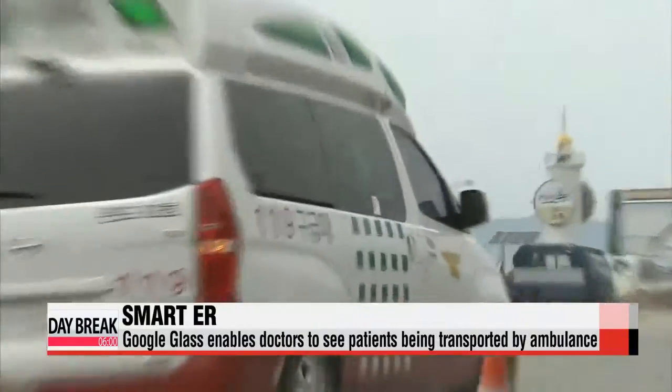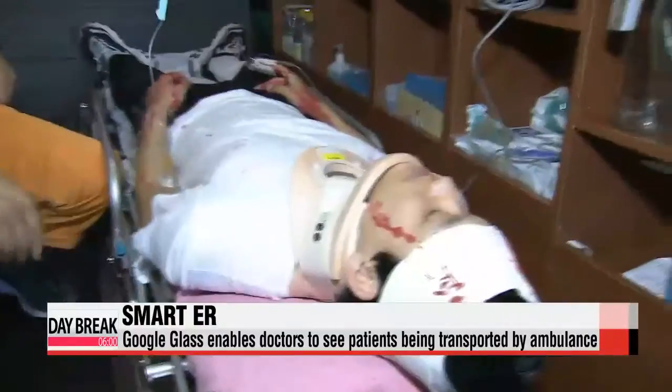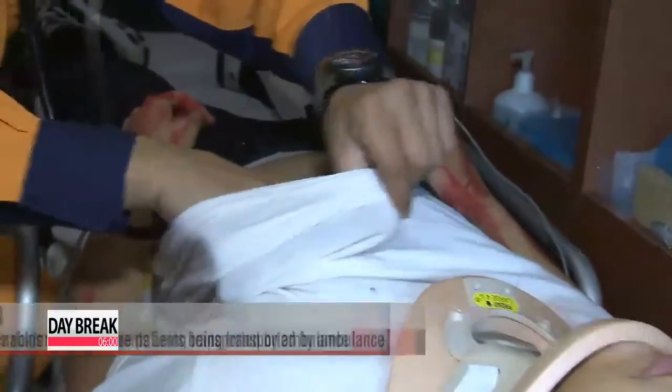This patient has just been hit by a car and is bleeding severely from his head. An ambulance worker puts on a smart, wearable device and starts recording what he sees, and this can be seen from the hospital emergency room.